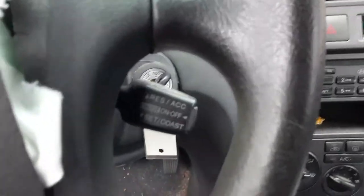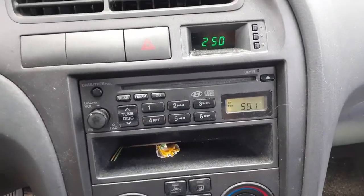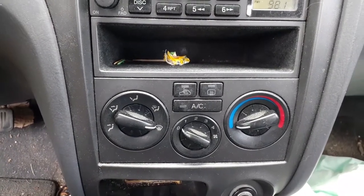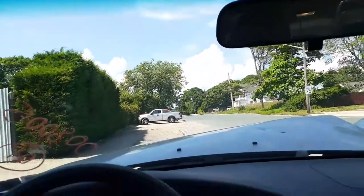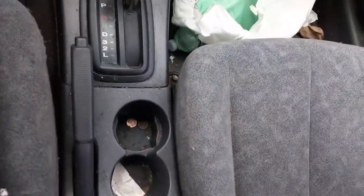The key is there. AM FM CD, manual dials and knobs. Inside rear view mirror is there. You got a right side visor with the mirror. Left side visor is no good — it's broken, the cover's broke and the glass is broke. Got an automatic shifter and the console.